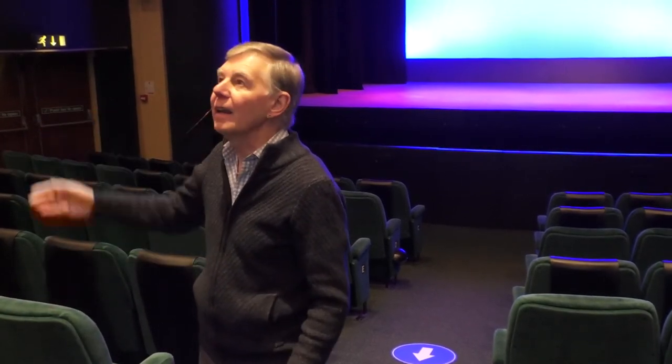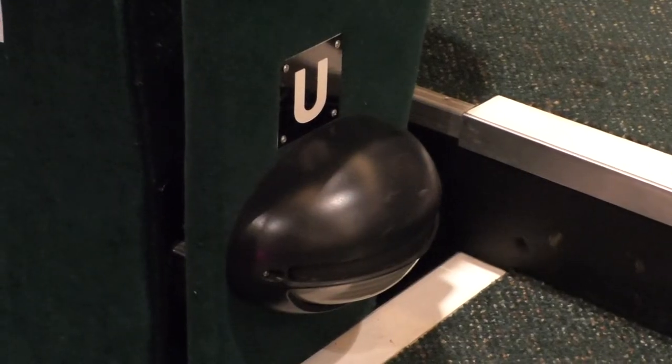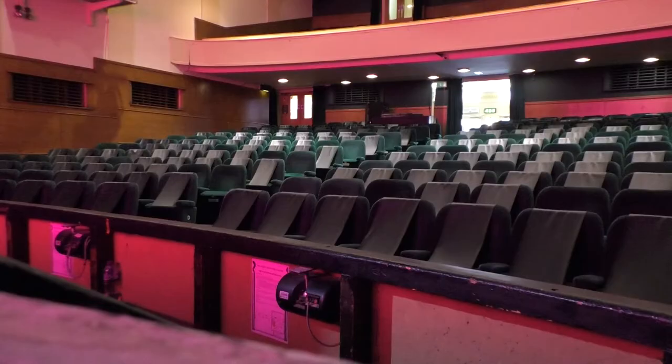Here we are in the auditorium. As you can see, there is an art deco theme all the way through the building — very simplistic. You can see all the way around, and the panelling and all the plasterwork is original, and we're very proud of that. We have 366 seats, all of which are unrestricted views.